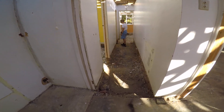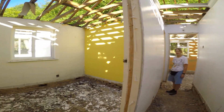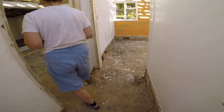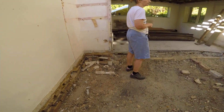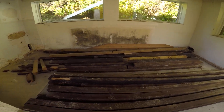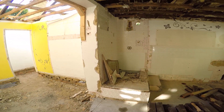The floor is lower because the floorboards have gone from the passageway and this bedroom. There was a sink in the corner there — that's gone. That's where the radiator was. These are some of the floor joists that we took out from the suspended floors.